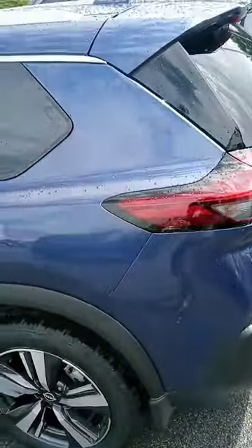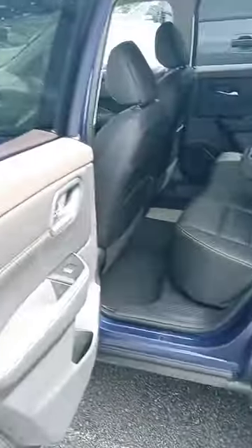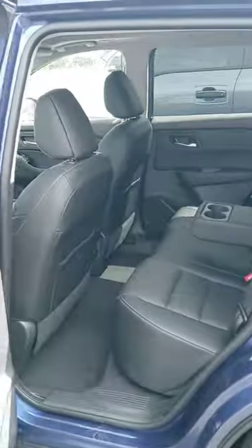Completely redesigned and much improved. The previous Rogue — not bad, I just wasn't a big fan — but now I like it. The back door opens up super wide, making getting things in and out easy.